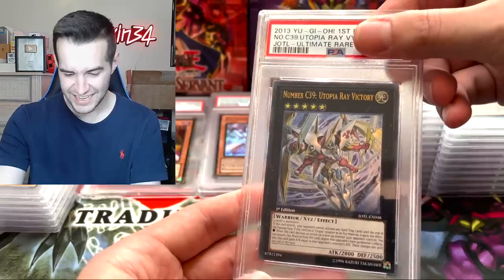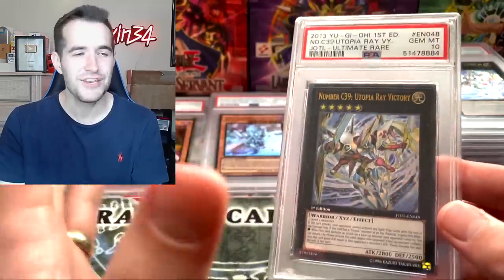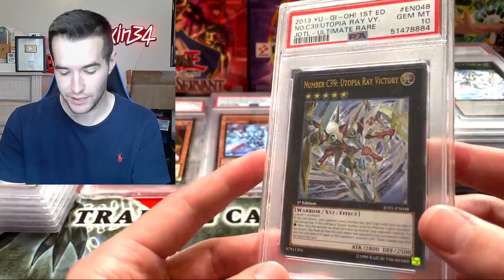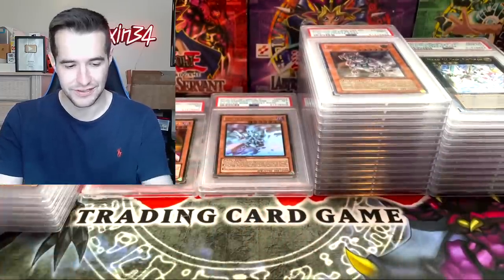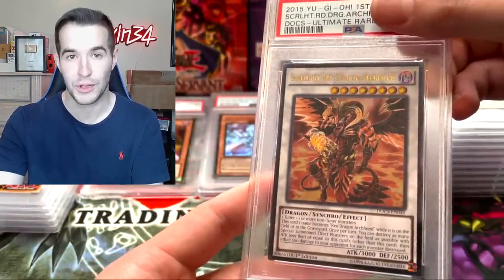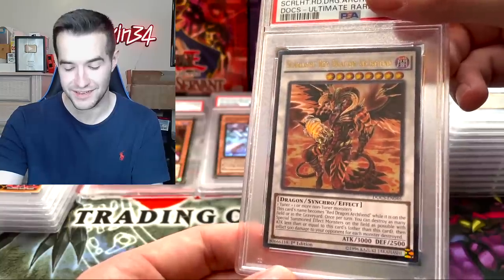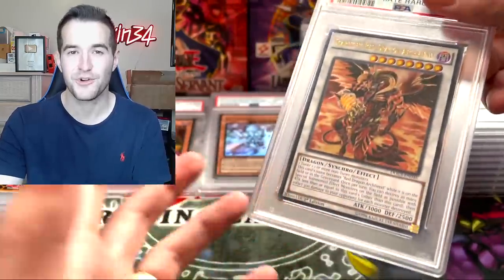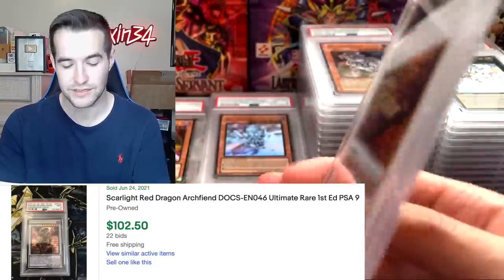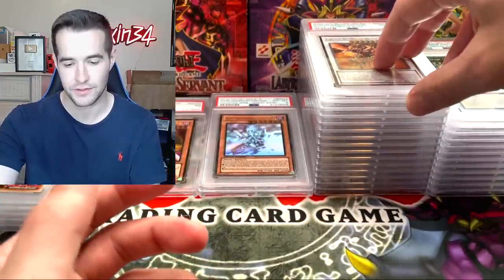I graded two of these? Another 10! I didn't even remember — I graded two apparently and got two 10s. That's really cool. Scarlight Red Dragon Archfiend Ulti — we pulled so many Scarlights and Ghosts when we opened all those Dimension of Chaos packs. I could only submit one of them, most were not 10-worthy. Got the 9 — it was a little off-center. Still, I had to grade one of them because of those epic moments.